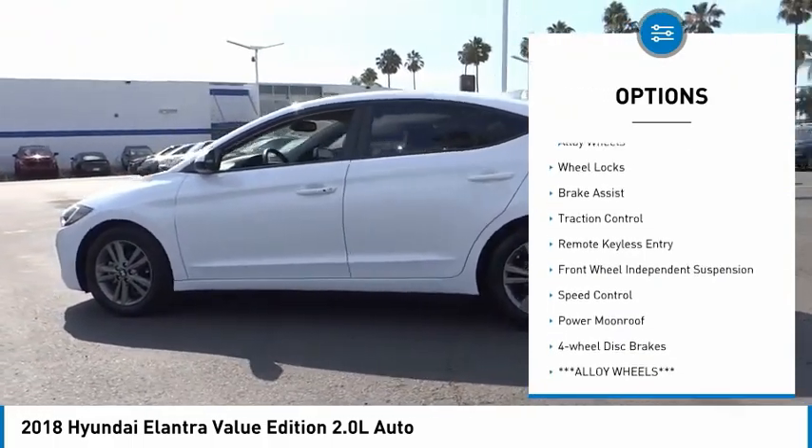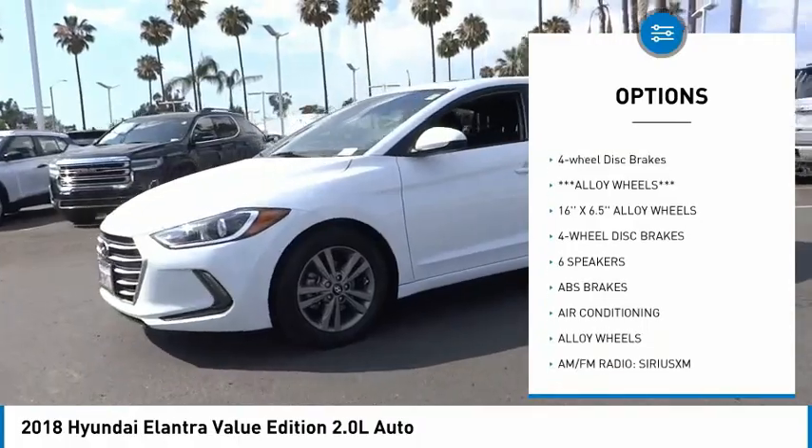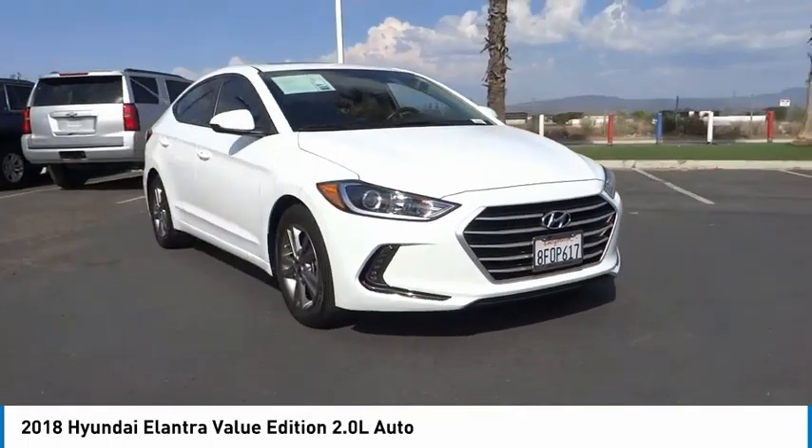Electronic stability control, alloy wheels, wheel locks, brake assist, traction control, remote keyless entry, front wheel independent suspension, speed control, power moonroof, four wheel disc brakes.